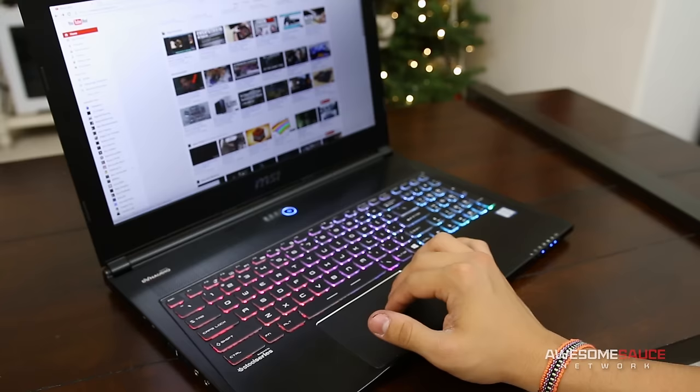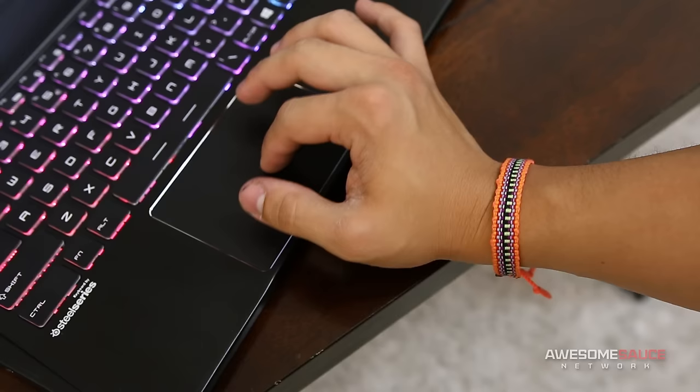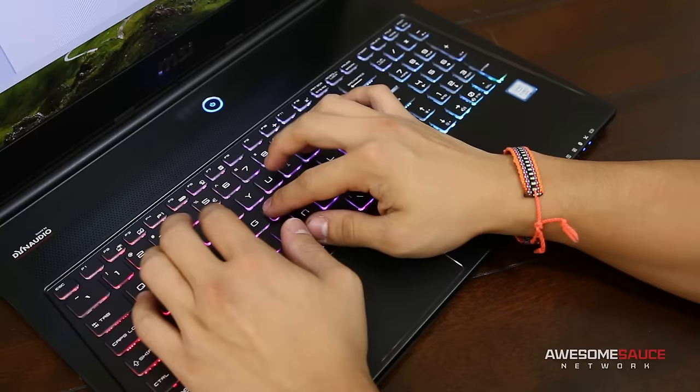Navigating the GS60 is both fluid and responsive using the touchpad to move, click, two-finger scroll, and pinch to zoom your way through Windows 10. It also features a slightly rough surface which does a nice job of adding some grip while keeping it dry to the touch. Just as superb is the Chiclet-style keyboard from Steelseries with laser-etched keys that's received the same tactile surface treatment as the touchpad.